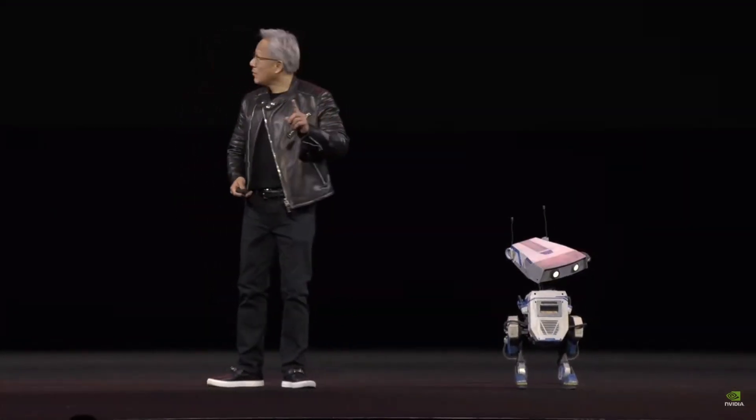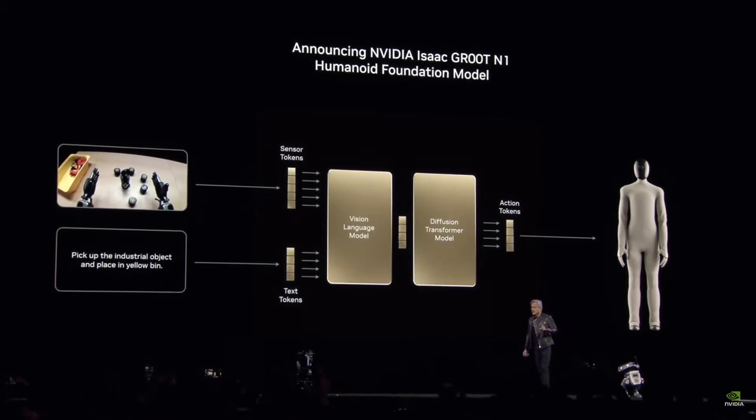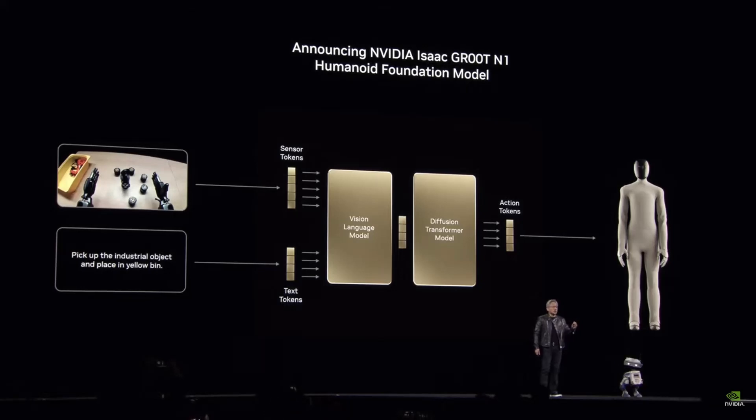We have another amazing news. I told you the progress of our robotics has been making enormous progress. And today we're announcing that Groot N1 is open sourced.